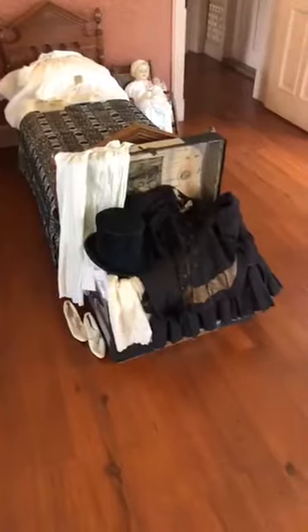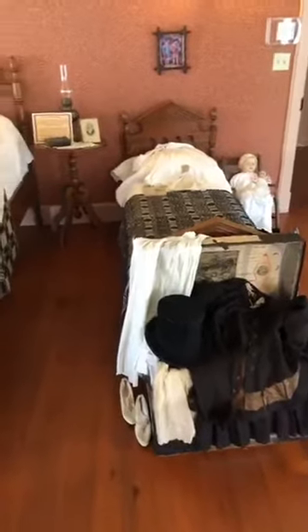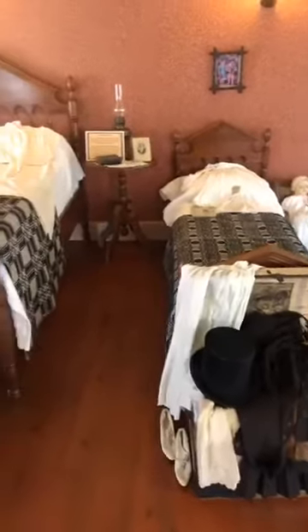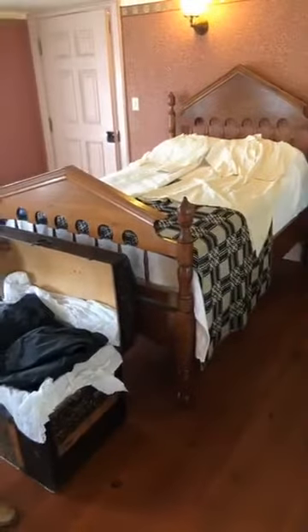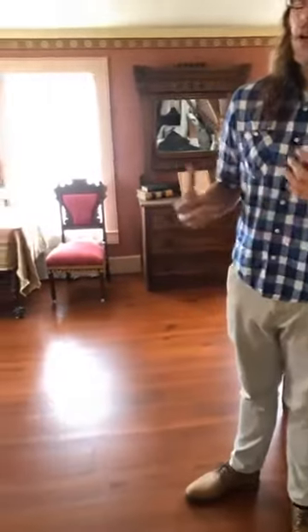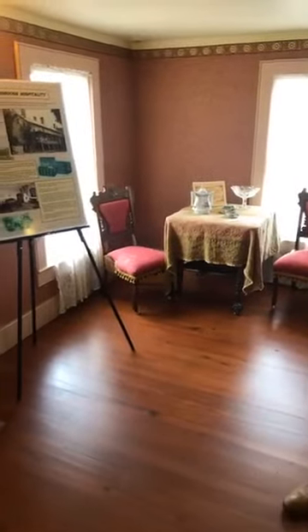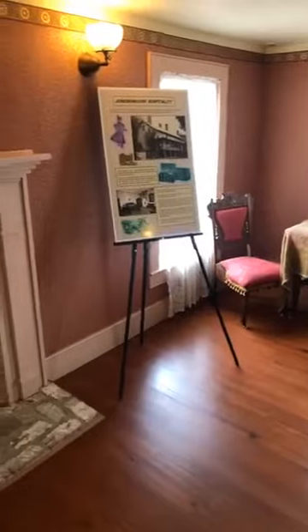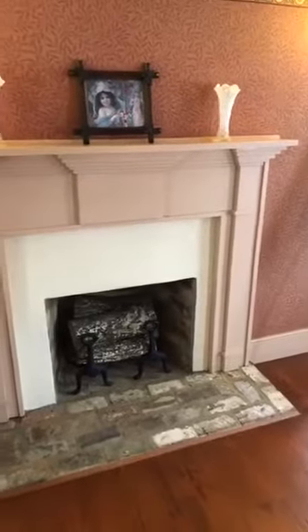Now, looking around this room, one thing we like to do — especially with students — is try to pick out what's different between the 19th century and today. Look around the room and talk amongst yourselves, or write it down if you have our packet of questions. Try to pick out things that may or may not have been here in the 19th century — something you look at and think that wouldn't have been here that long ago, or something that seems like it would have been. I'll give you a few seconds to think about it, then I'll talk about one or two major ones that normally stick out.